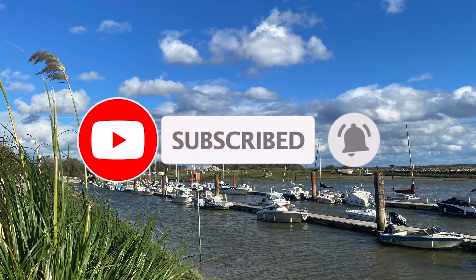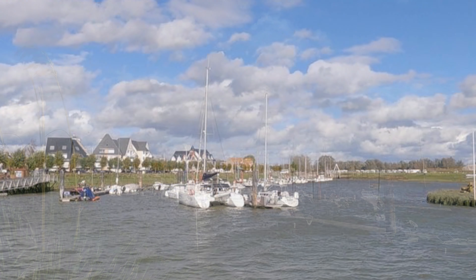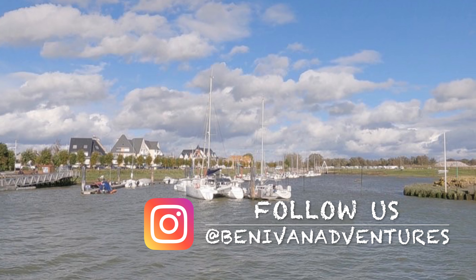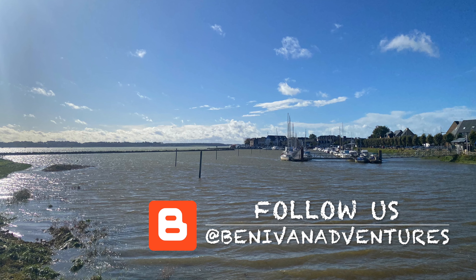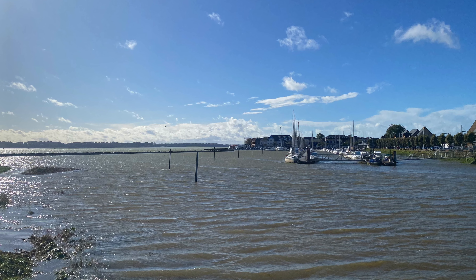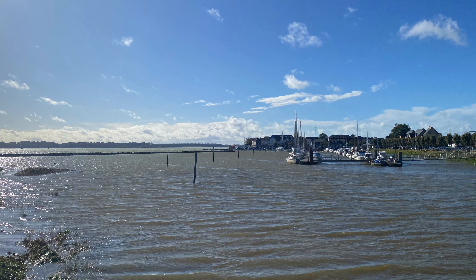If you enjoyed our video, please consider subscribing and don't forget to hit that notification bell for our next van adventure. If you'd like to follow us on our travels, we're on Facebook, Instagram, and you can read our van diaries on Blogger. Thanks for supporting our channel — see you next time on our many van adventures.